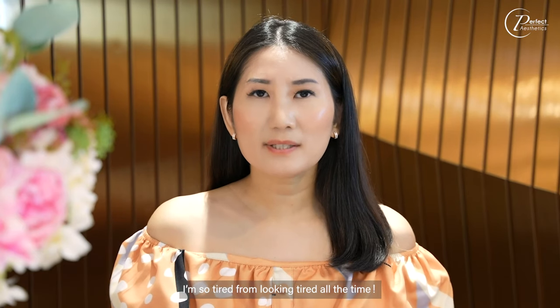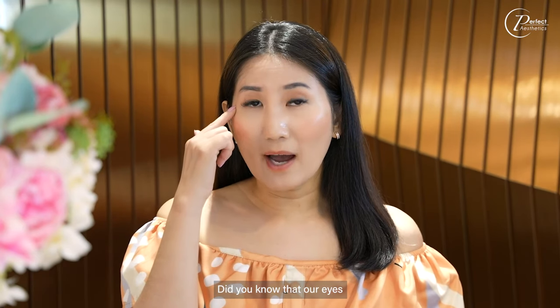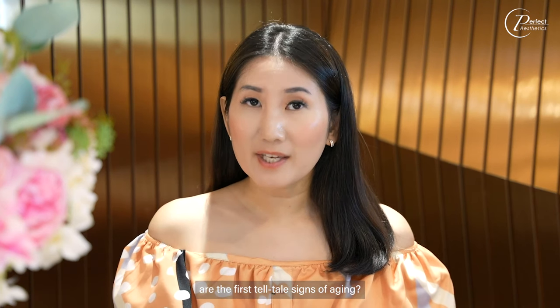I'm so tired from looking tired all the time! Did you know that our eyes are the first tell-tale signs of aging?